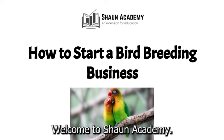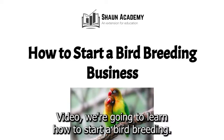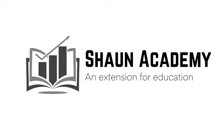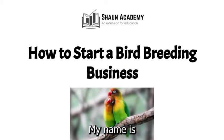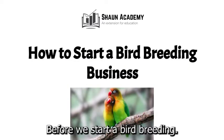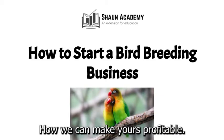Hello there. Welcome to Sean Academy. Today in this video we're going to learn how to start a bird breeding business. My name is Sarah and I will be your instructor in this video. Before we start a bird breeding business, let's take a closer look at what goes into starting one and how we can make yours profitable.